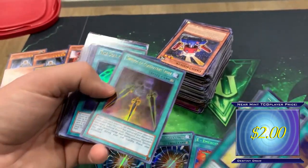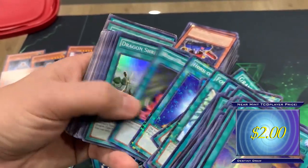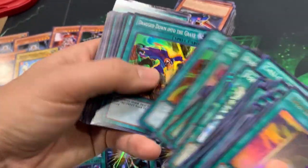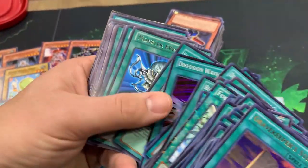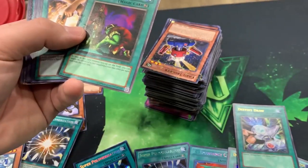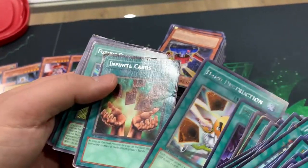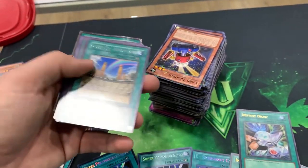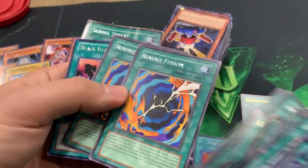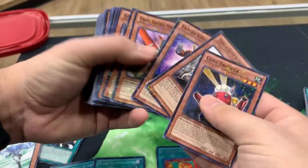Swords of Concealing Light from Yugi's World — that's pretty sweet. Forbidden Lance. Dark World Dealings from Joey's World. Elegant Egotist — nice card to drag down the Graves. Lost Reborn's Rare. Dark Calling Rare from Duels Pack 6. Second Coin Toss, Hand Destruction. Another Dark Calling, Revoke Fusion — interesting. Let's see what's in the monsters here.